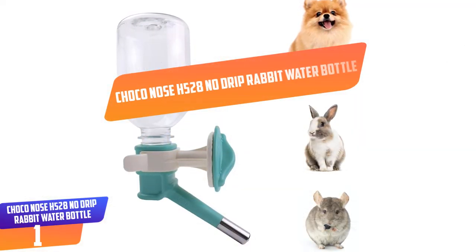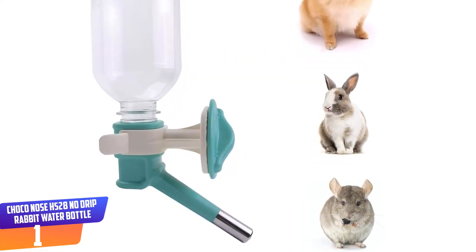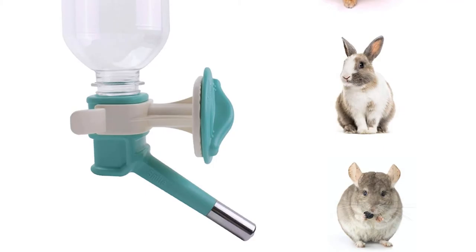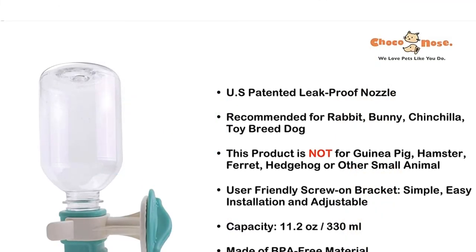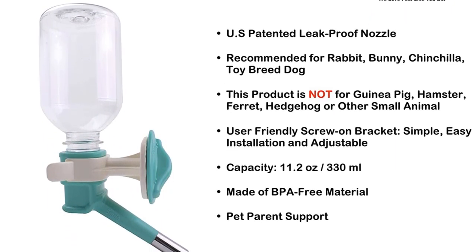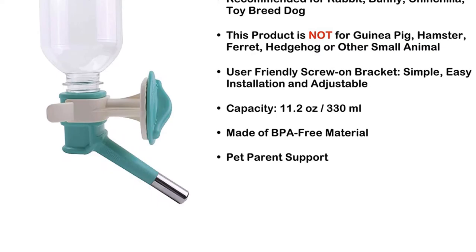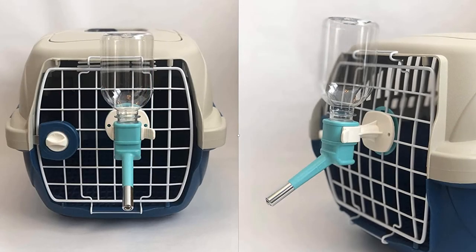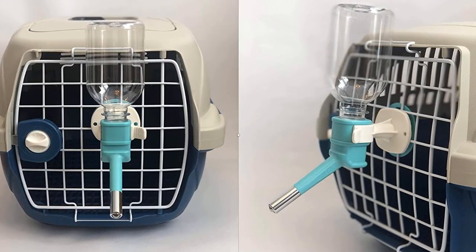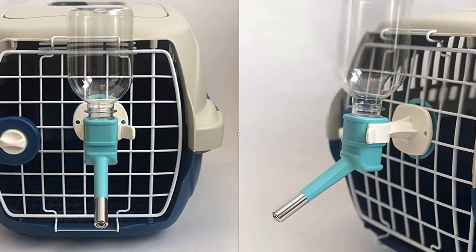Number 1: Choconose H528 No-Drip Rabbit Water Bottle. This rabbit water bottle by Choconose is leak-proof and patented, with 11.2 ounces capacity. This water bottle allows your pet to enjoy fresh and clean water while keeping your home dry and clean. It has a small-sized nozzle recommended for small animals such as cat, chinchilla, rabbit, toy breed, and small-sized puppy. Installing this water bottle is very easy as it comes with user-friendly screws on the bracket. You can easily snap the water bottle for easy refilling or cleaning. This modern water feeder comes with a leak-proof stainless steel nozzle and can hold up to 11.2 ounces of water.